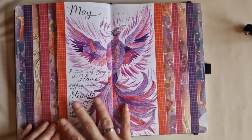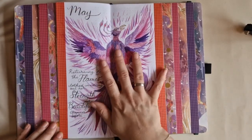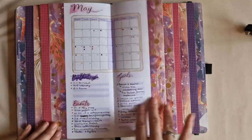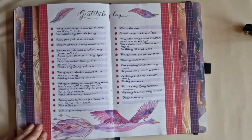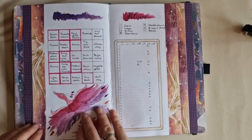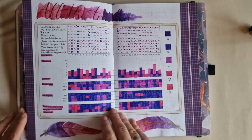The May cover page was very well liked, so thank you all so much — I'm really proud of how this theme turned out, still one of my favorites. Then the May calendar, gratitude — again barely filled in — fitness tracker, self-care bingo, and then my favorite habit trackers.